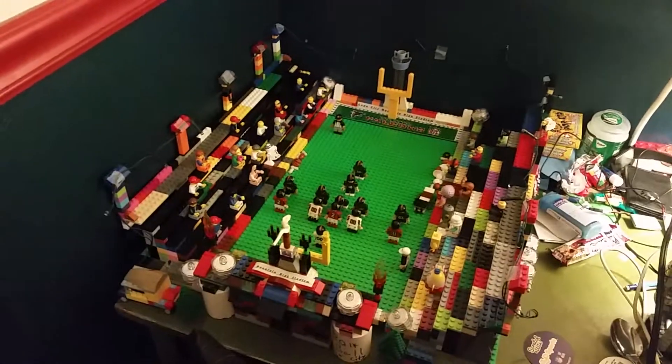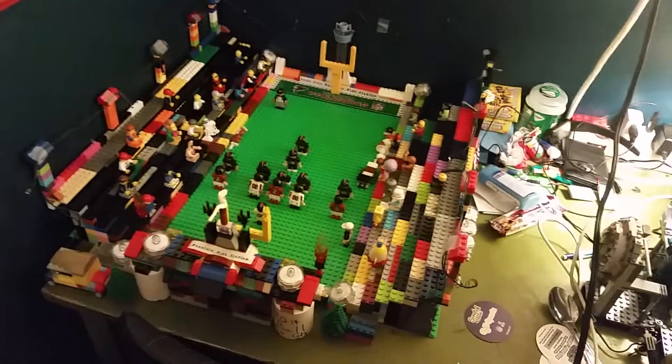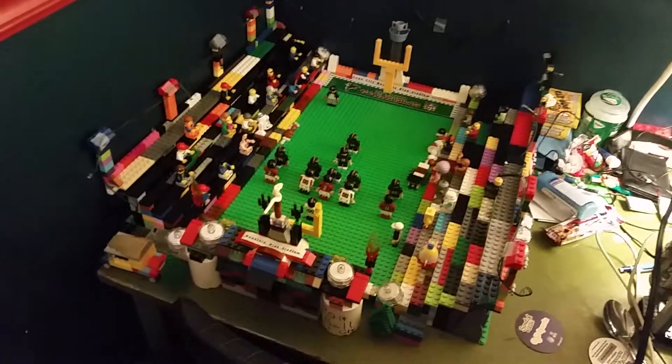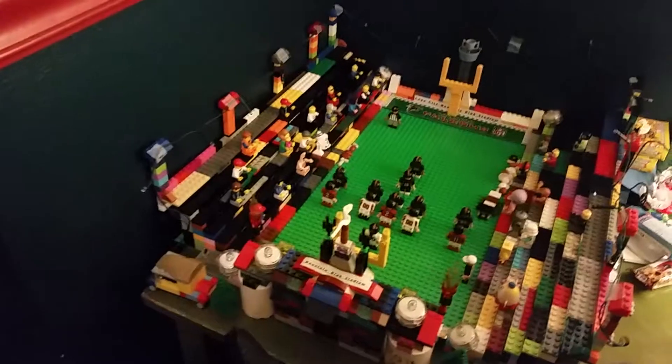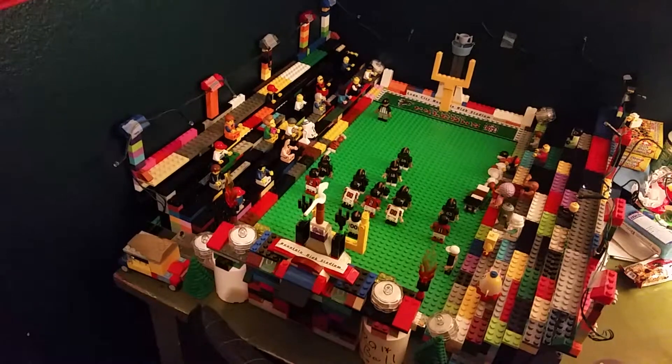So for right now, I will be showing you the new updates. I got some new people in the stadium. Don't mind the mess on my desk, but I added some stickers to actually name the stadium.